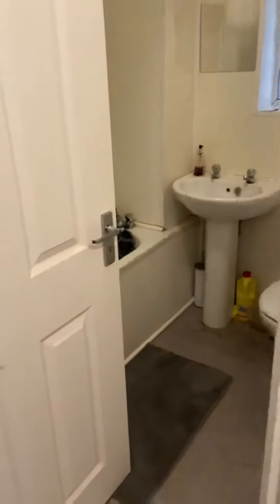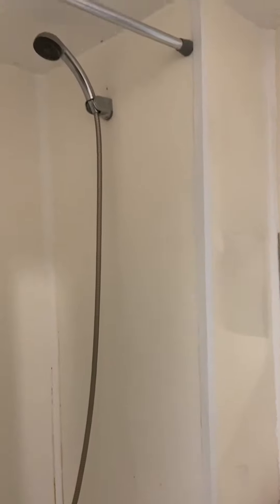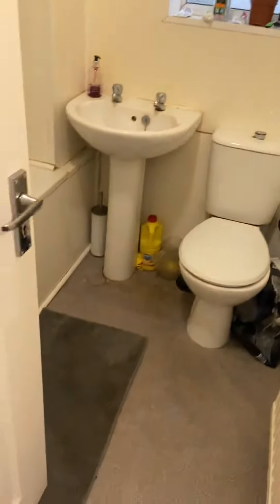Lastly, we have the bathroom — it's got a toilet, a basin, and a shower over the bath. Little things like the sealant will be refreshed in between tenancies. So yeah, this is the three-bedroom flat on Hillside Way, and if it's something you're interested in, get in touch and we'll be more than happy to help.